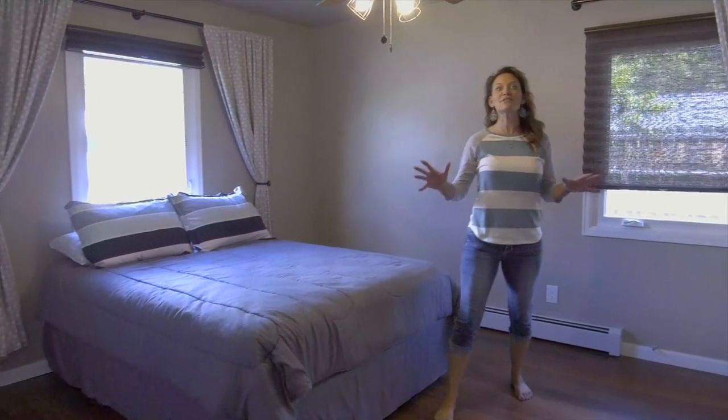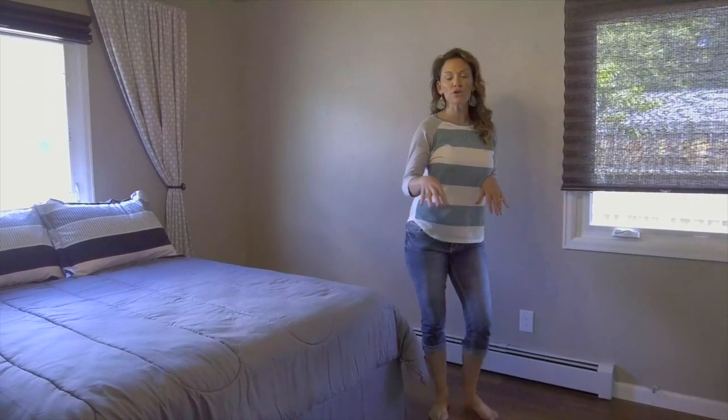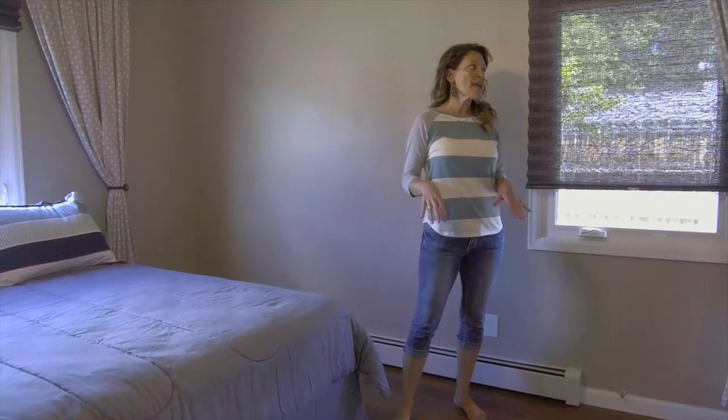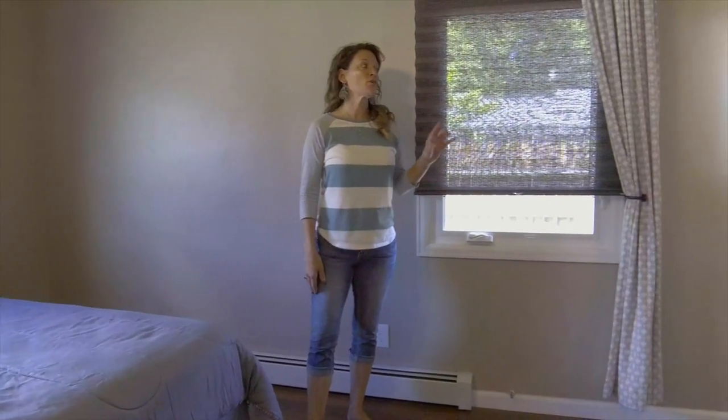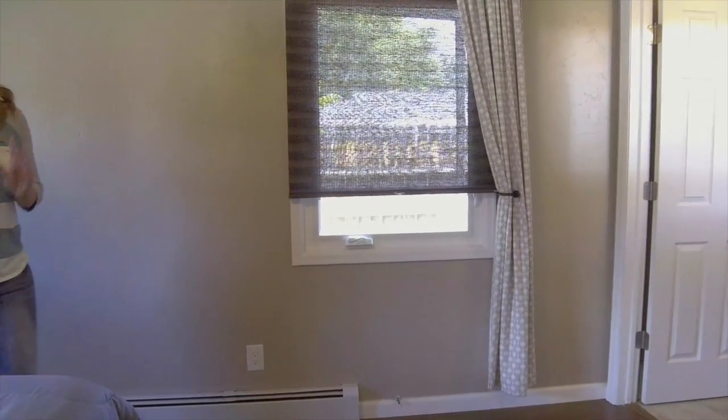This master suite is amazing. Like the other two bedrooms on the main floor, this room has bamboo floors and has a spa lighting remodeled bathroom that you will be amazed at.